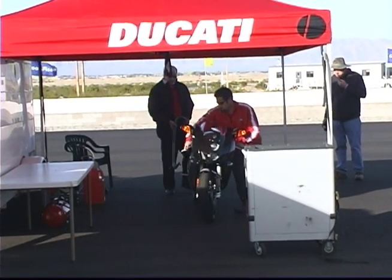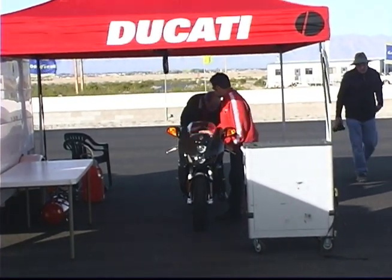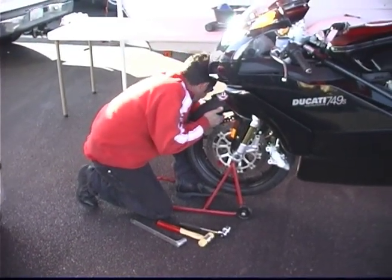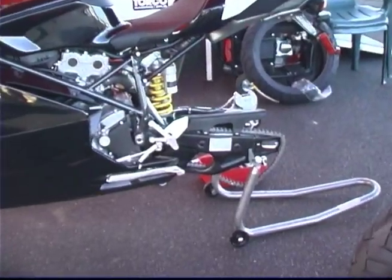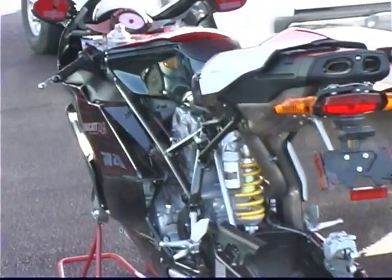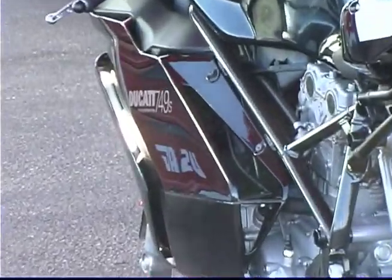This is about as close as we'll get to riding for the Ducati Corsa race team, as factory representatives were on hand to prep the 749S for our race track sessions. Looking nearly identical to the 999 Superbike, the 749 boasts enviable DNA.